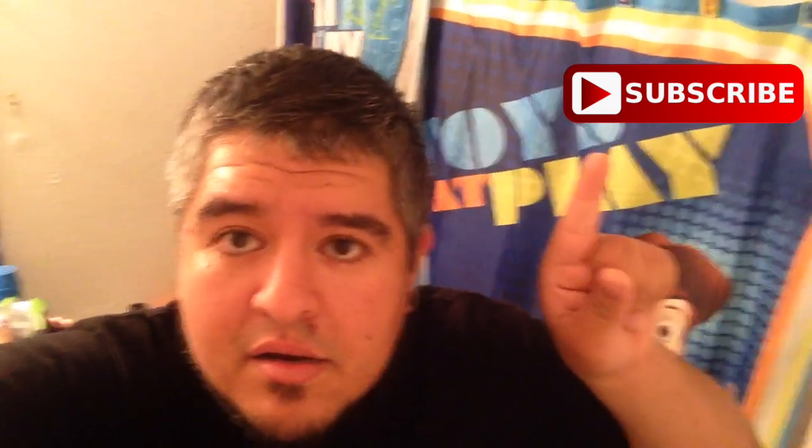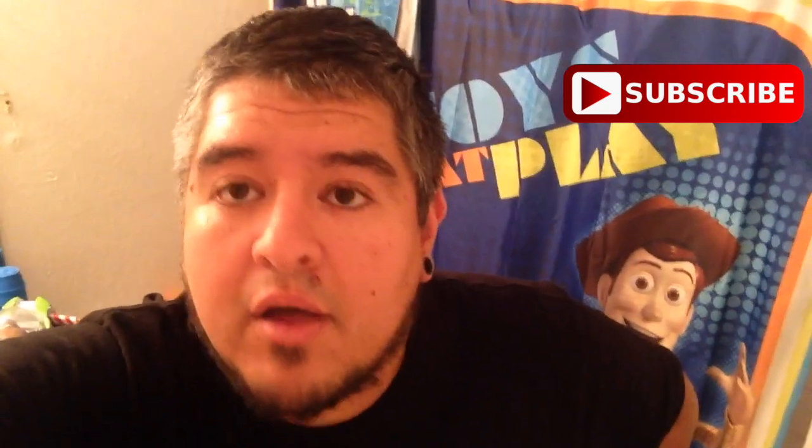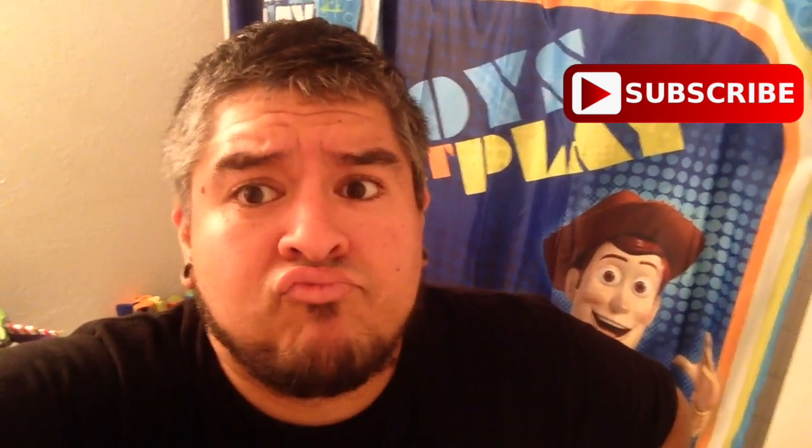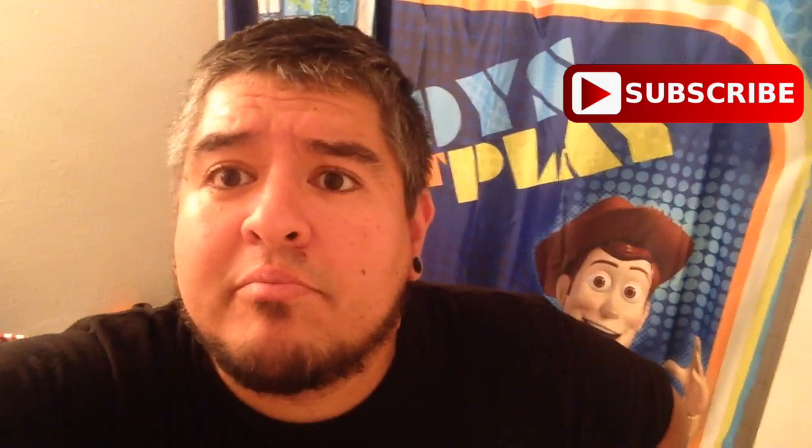Thank you so much for watching. Give this video a big thumbs up if you like Toy Story, Disney, or cool bathrooms. Thumbs up for Woody over here. Hit the subscribe button, and I will see you guys in tomorrow's VEDA vlog number 11. Maybe we'll talk about what I actually did today with the Apple Watch and all that stuff. We'll see — find out tomorrow. Maybe. Maybe not. Goodbye.